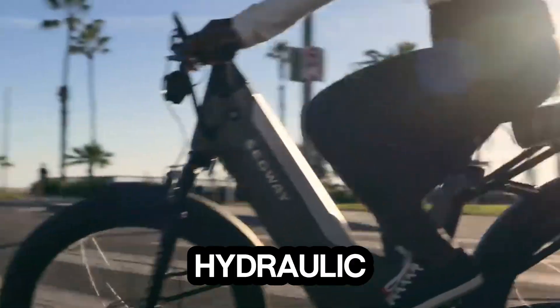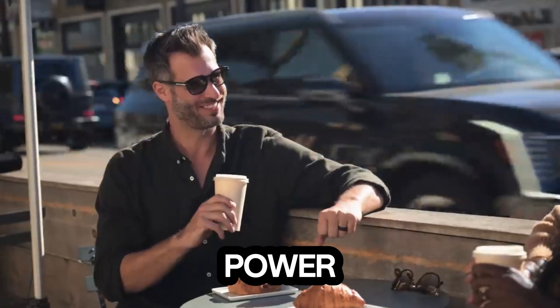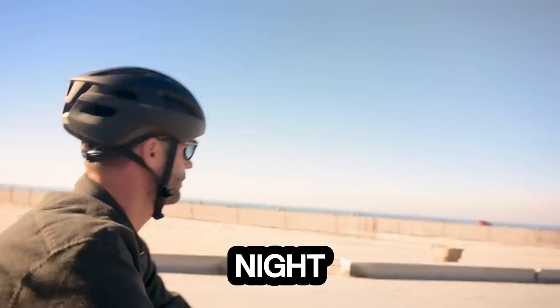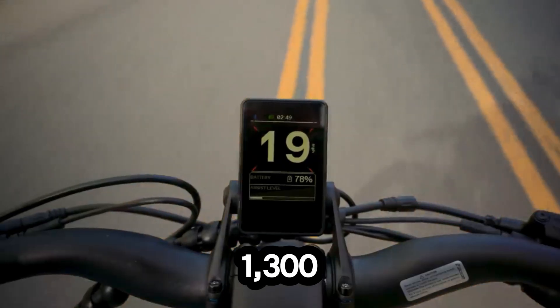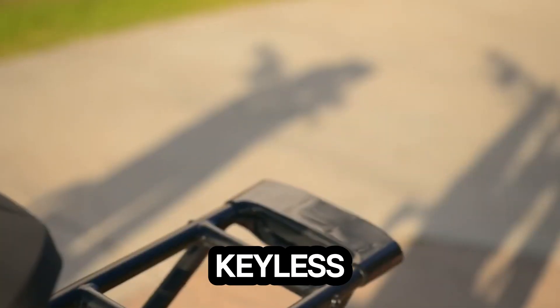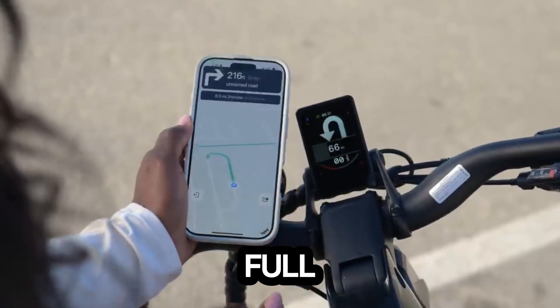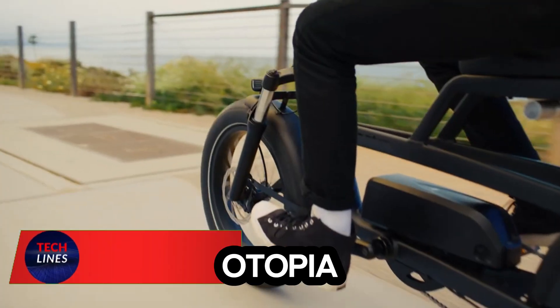The Tektro hydraulic disc brakes with 180mm rotors ensure confident stopping power in any condition. Night rides? No problem — a 1300-lumen headlight lights the way, while smart features like keyless airlock access, Apple Find My, GPS, and full IoT integration keep you connected and secure.